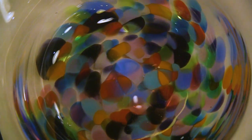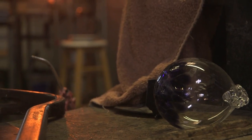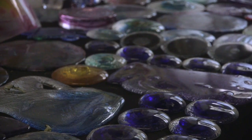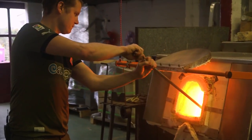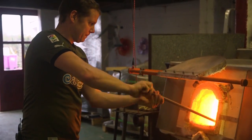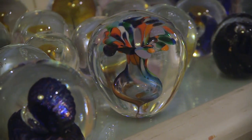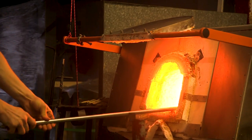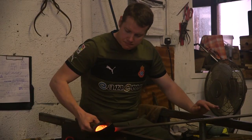Glass was kind of first discovered — I say discovered — in the deserts where lightning would have struck the sand, and they found it to be kind of a sheen on the sand the next morning. From there they worked out that if you heated certain sands up enough, they turned to glass, or some of them turned clear, and some of them turned different colours, so they started making crucibles of the stuff and gathering it and manipulating it and making functional shapes from it.